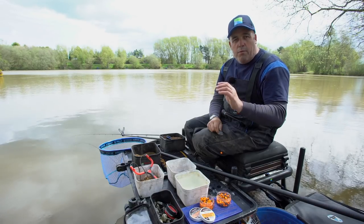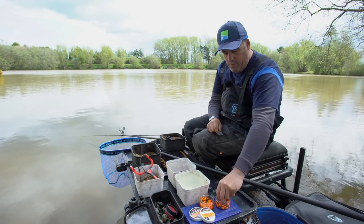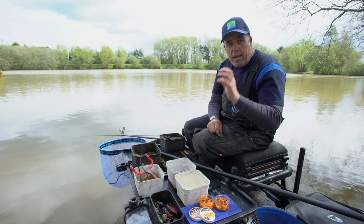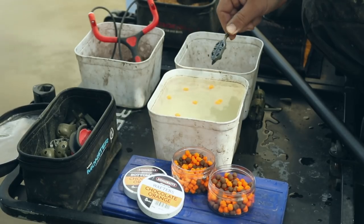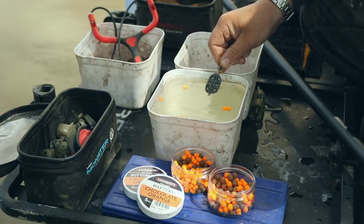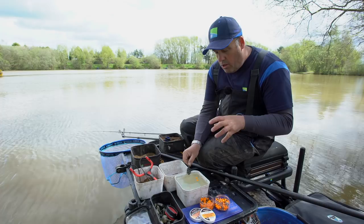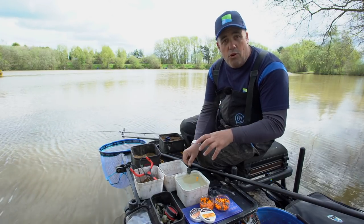The most important thing with a wafter is they actually float. If they don't float, they're no good as a wafter. I can get all of these out of this tub here and every single one of them floats — that's mega, mega important. Because when you put your hook bait in with the wafter on, you can see it goes down and just floats around on top of the hook. It's really, really important that the hook bait wafts around, so when a carp comes into your peg, the first thing it sucks up is your hook bait.